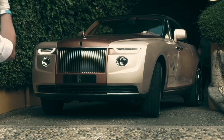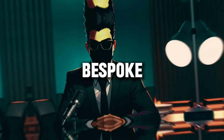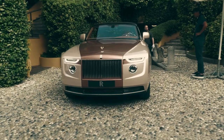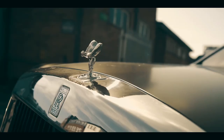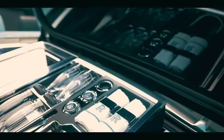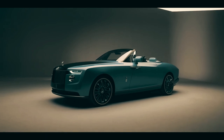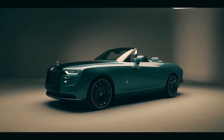In a world where luxury meets innovation, Rolls-Royce presents the epitome of bespoke craftsmanship — the Rolls-Royce Boattail. Crafted with precision and passion, the Boattail is more than just a car. It's a masterpiece on wheels, meticulously tailored to reflect the individuality and taste of its owner.